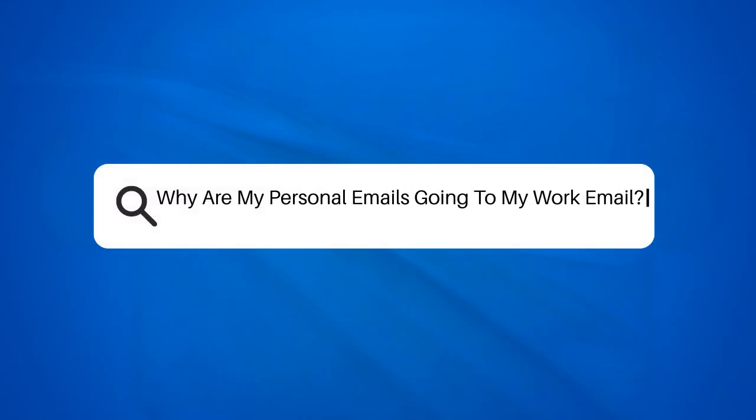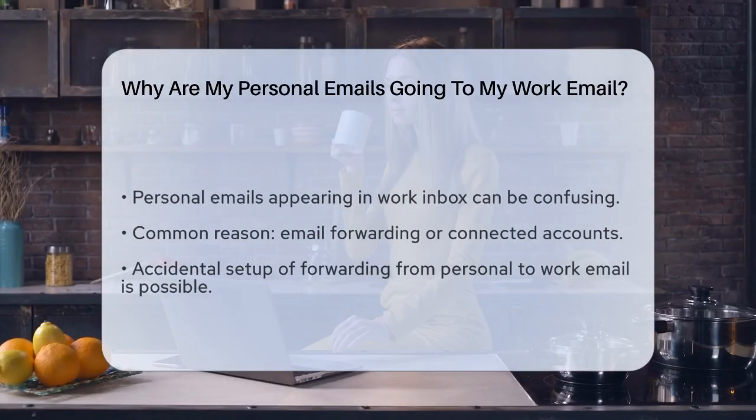Why are my personal emails going to my work email? If you're wondering why your personal emails are suddenly showing up in your work email inbox, you're not alone. This can be confusing and a bit worrying, especially if you're used to keeping your personal and work communication separate.